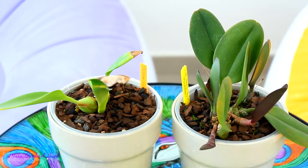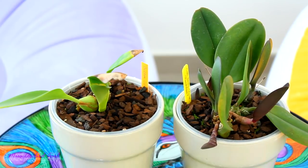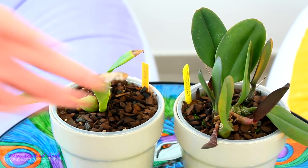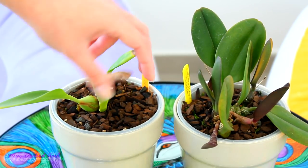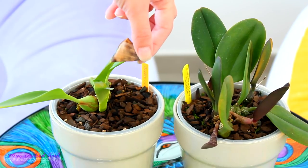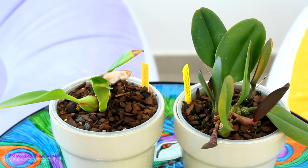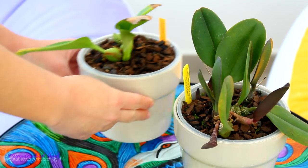I'm curious to see if the whole leaf tip dieback situation resolves itself. The new growth looks okay so far, but it's when the leaf matures that it becomes prone to having the dieback. I did see another individual potted in totally different organic materials which also had dieback, so we'll see if the moisture fixes it.